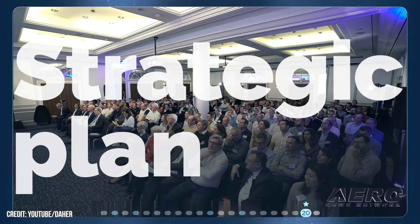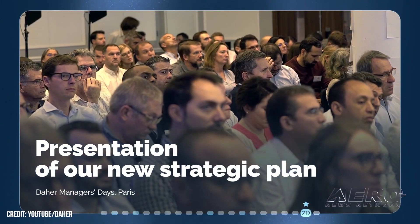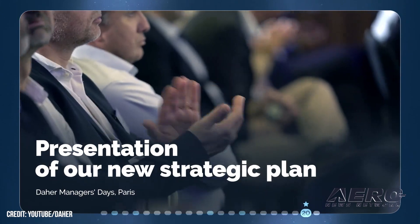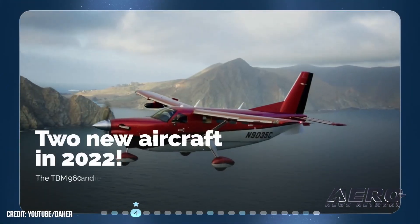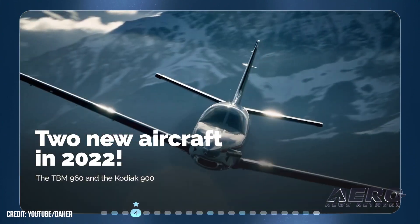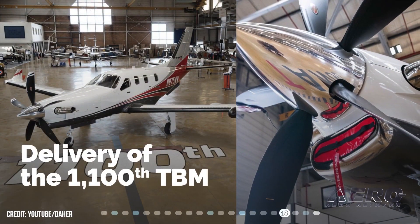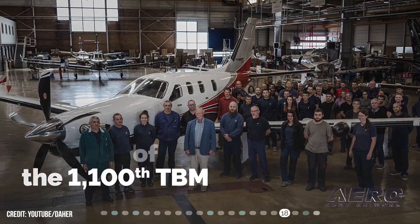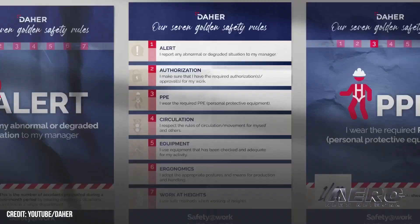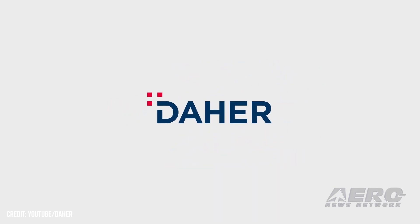Daher has announced its 2022 financial performance and unveiled its Take-Off 2027 five-year strategic plan. In 2022, across the entirety of its industrial and services businesses, Daher recorded sales of over $1.3 billion, an increase of 15.4% over 2021. The company delivered 73 aircraft, five more than 2021's total of 68, and logged record orders for its TBM and Kodiak single-engine turboprop families. Sales were boosted by strong interest in the swift TBM 960 and the backcountry-capable Kodiak 900.